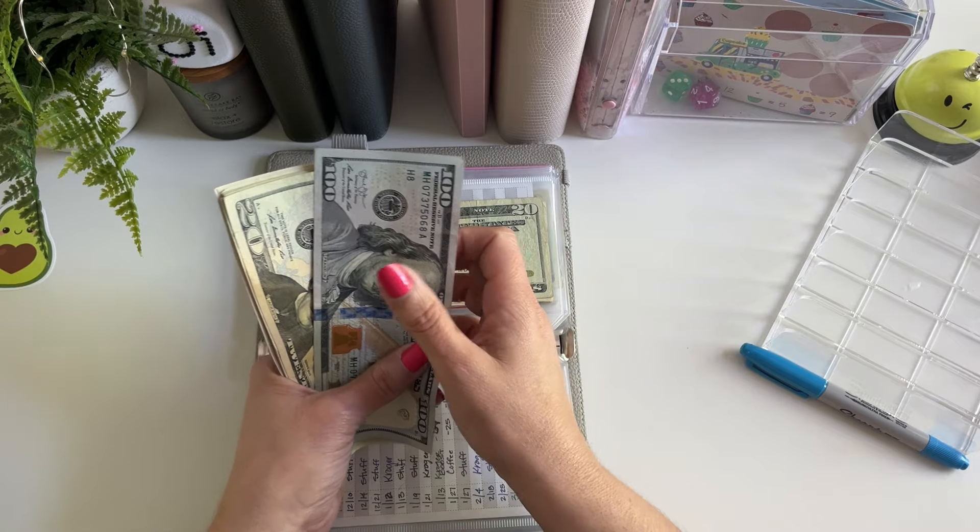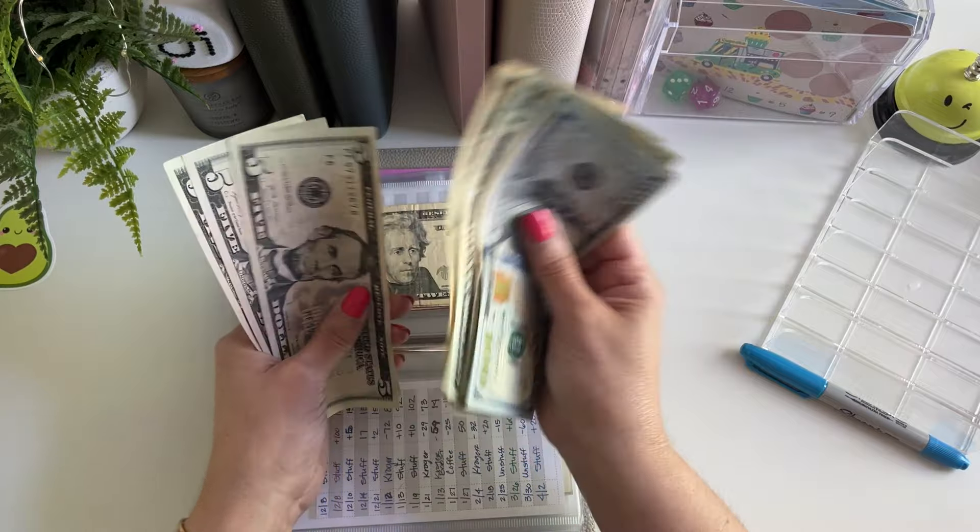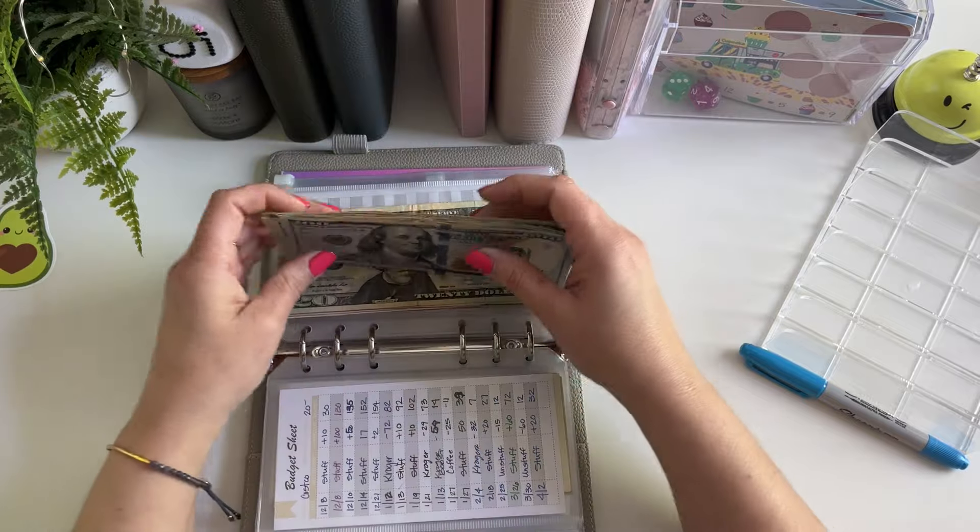So let's give it a double count real quick. We have $120, $40, $60, $80, $200, $20, $30, $5, $45. So $245.